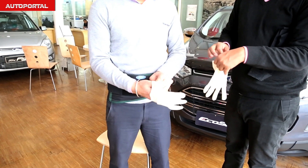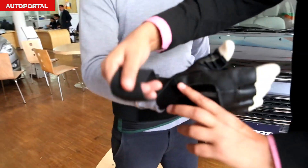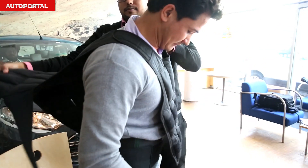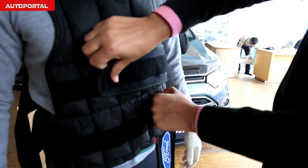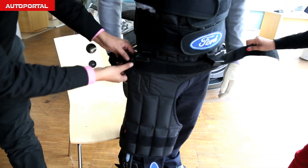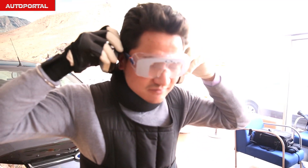The third age suit consists of many different elements that can be put onto any engineer in less than 30 minutes. It greatly reduces the capability to move and also compromises sensory organs like sight. Ford engineers use this suit to get a first-hand account of the limitations elderly people face, and apply that experience to improve ergonomics on all Ford cars globally — not only for older people, but for passengers in general.